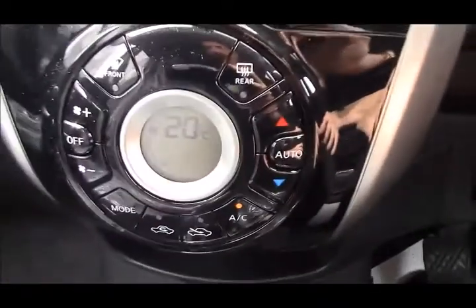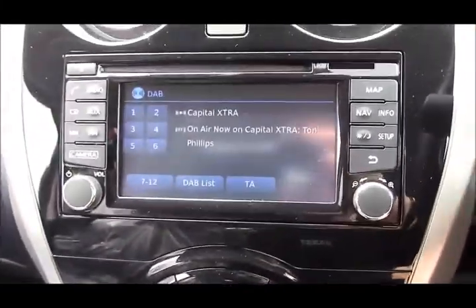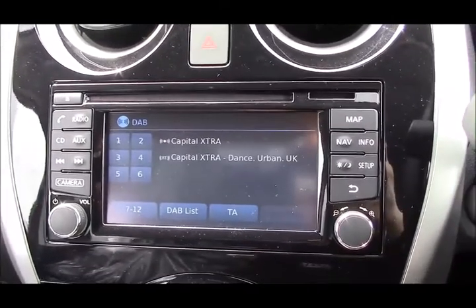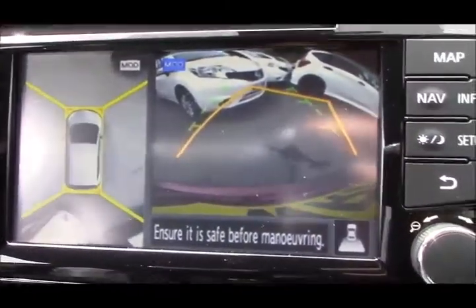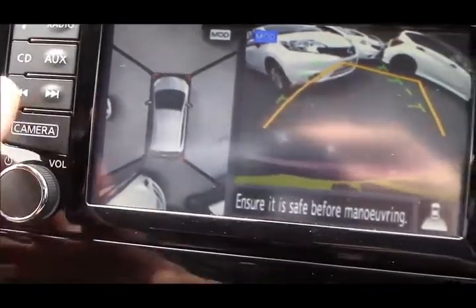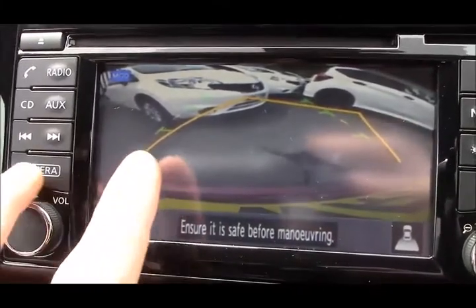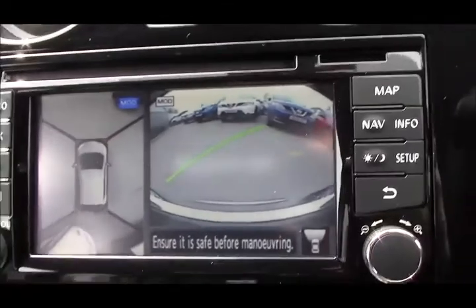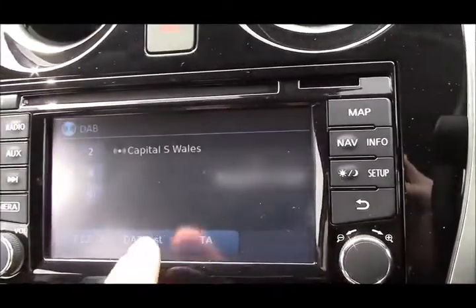You get the Nissan Intelligent Key and push-button starter. That switches everything on and you have the digital climate control and the Nissan Connect infotainment system, which has AM, FM, and DAB radio stations, and Bluetooth connectivity for your mobile phone. Pop it into reverse and you get the full-colour camera on the right and the all-around view monitor on the left. You can also swap this for a curbside camera by pressing the camera button. Pop it out of reverse and it goes to a front camera as well, then press camera again to return to the radio.